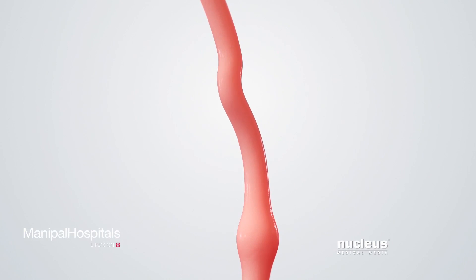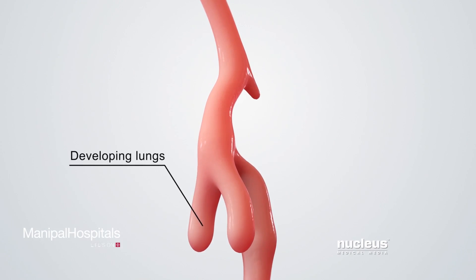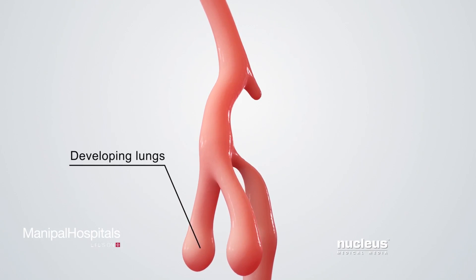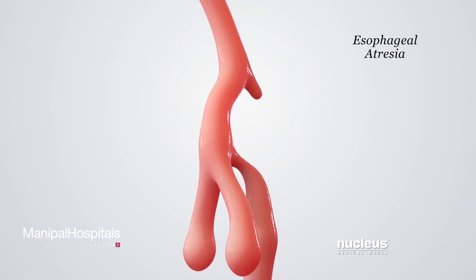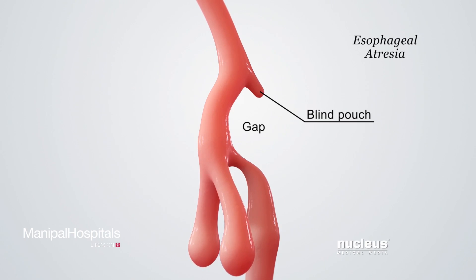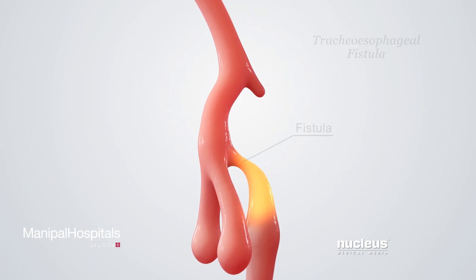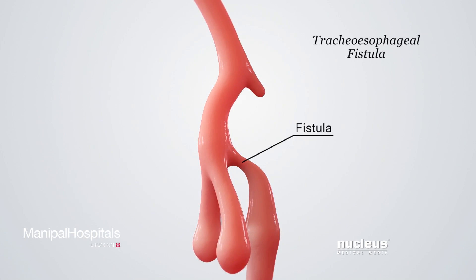For unknown reasons, the esophagus and trachea may grow and separate abnormally during this time. The esophagus may end in a blind pouch with missing gaps and be abnormally narrow. This absence or narrowing of a natural body passageway is called atresia. The esophagus and trachea may also have an abnormal connection called a tracheoesophageal fistula.